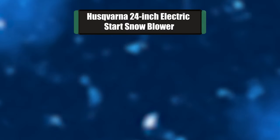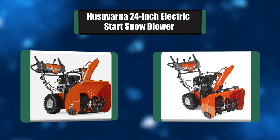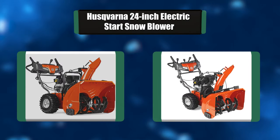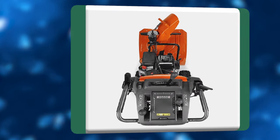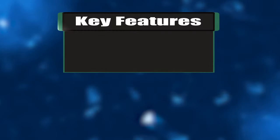Number 3: Husqvarna 24-inch Electric Start Snowblower. Husqvarna has been developed for homeowners who need a high-performing snowblower to clear snow from large driveways and paths. It works regardless of surface type thanks to adjustable skid shoes. The Husqvarna 24-inch has been designed for occasional use in all snow conditions, with an efficient two-stage system and high throwing capacity.